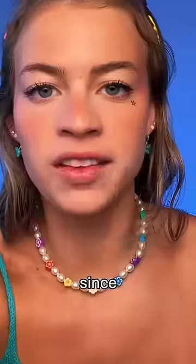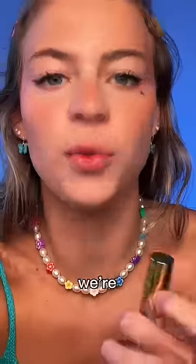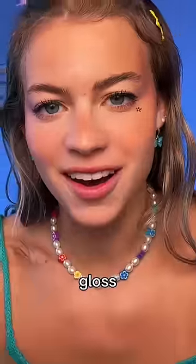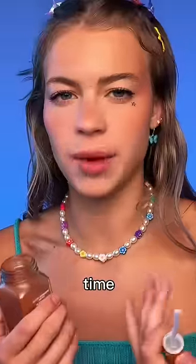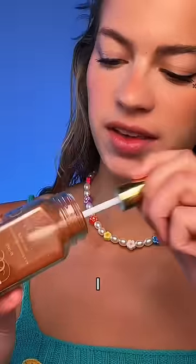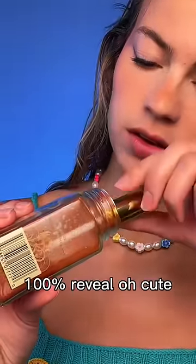apparently paprika plumps your lips, and since I'm the only beauty guru without lip filler, we're gonna see if this works. Open our lip gloss — I don't even actually know what paprika is. I use it every time I cook though because I like the color. Am I still gonna use it after I put my lip gloss in it? A hundred percent. A reveal.